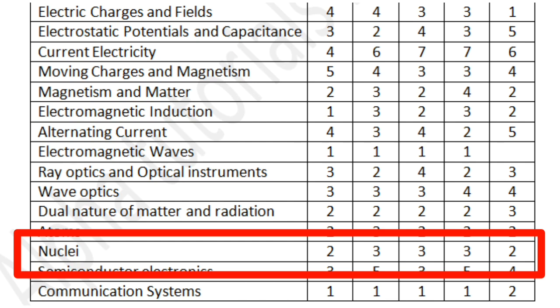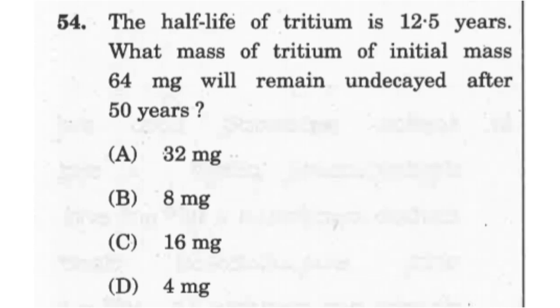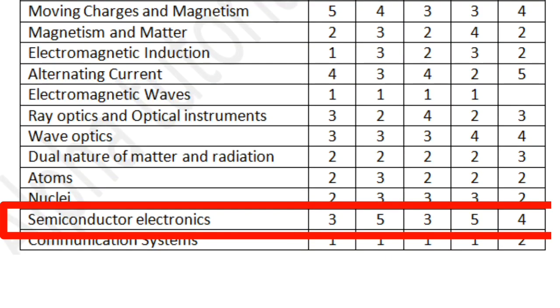The next chapter is Nuclei, which introduces radioactivity, the radioactive decay law, nuclear fission, and nuclear fusion. Expect two to three questions based on theoretical concepts, or numerical questions based on mass defect and mass-energy equivalence — Einstein's relation E = mc². Some questions can be conceptual and some numerical.